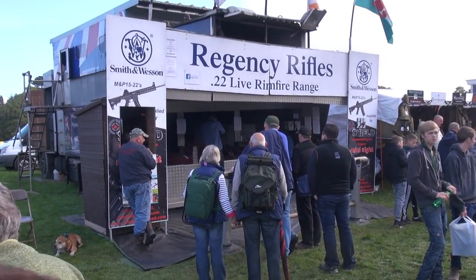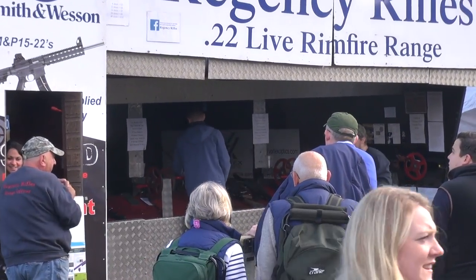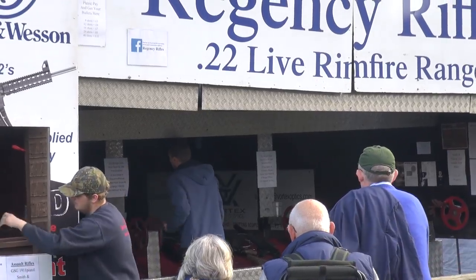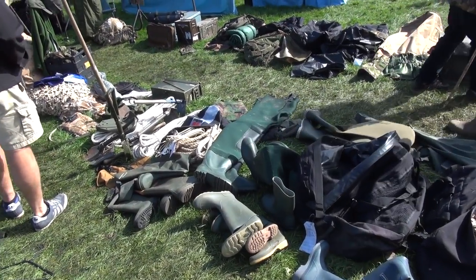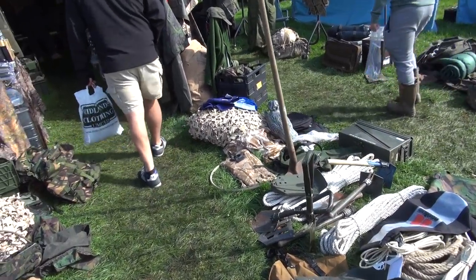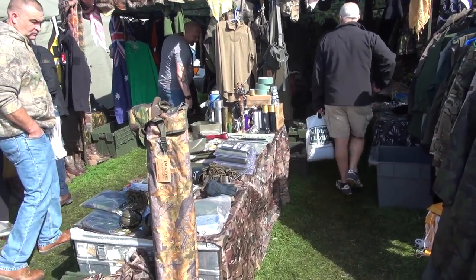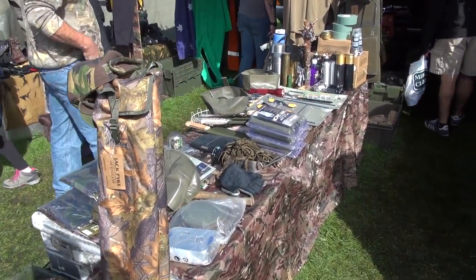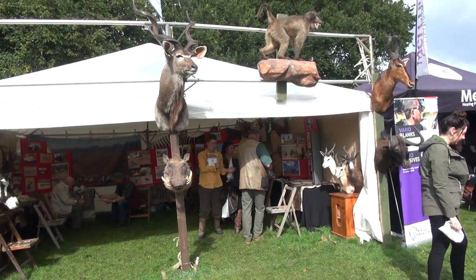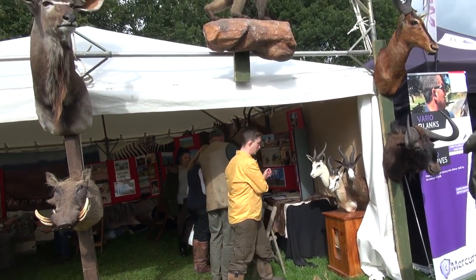They are much of a muchness, to be honest. You've got the Regency Rifles .22 rimfire range there at most of the shows. It's a great opportunity if you don't have an FAC yet, or maybe you don't ever intend to get one, but you've never had a chance to shoot a rimfire before — especially a semi-automatic. It's worth going down there and having a go. It's not cheap — I think it's like a pound a shot — so it's expensive, but it gives you the chance to have a go, which is great for everyone.